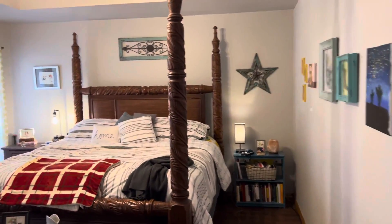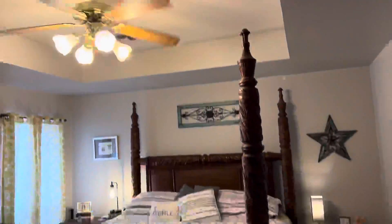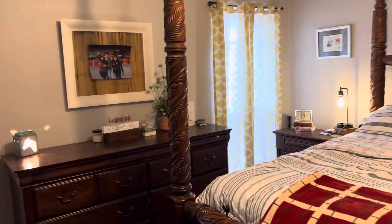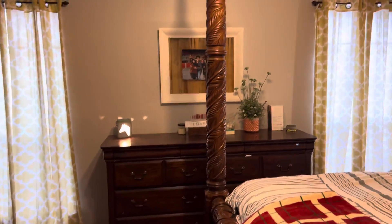This is the master — got a raised ceiling. It's a good-sized master. Got some pretty big furniture in here and a big old bed — king size.